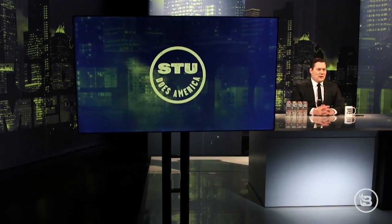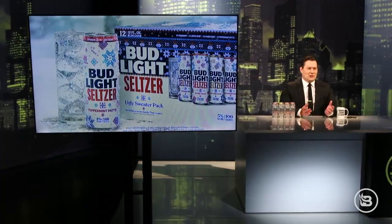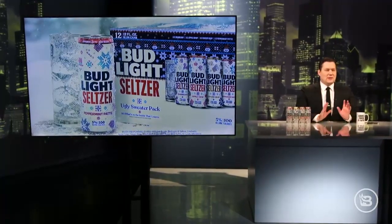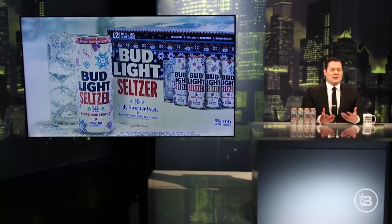I was going through 7-Eleven, which I do four or five times a day. And I was thinking to myself, how do I serve this audience better? How do I build back better? And right as that thought popped into my mind, I passed the Bud Light Seltzer Ugly Sweater Christmas Pack. All new flavors of Bud Light Seltzer. Why is it called Bud Light Seltzer? No one knows. Why not just call it a different brand? Bud Light is obviously a totally different thing. They have four bizarre flavors, and I thought maybe I could try them on the air. Is this an excuse for me to drink while I'm at work?